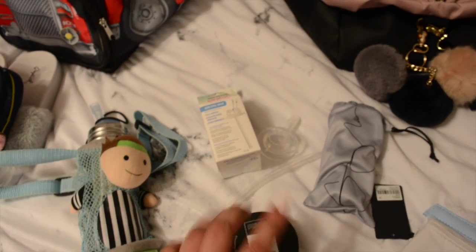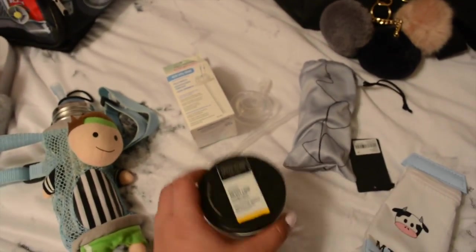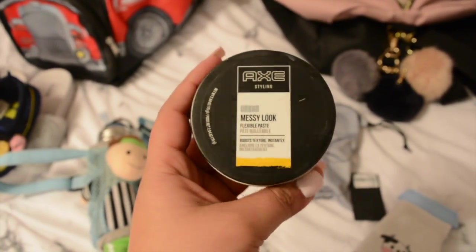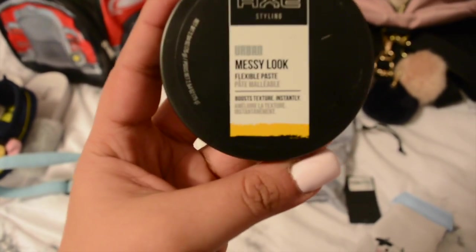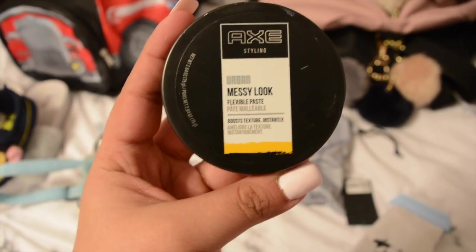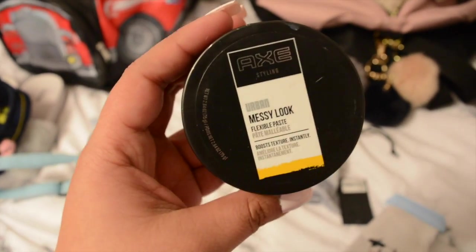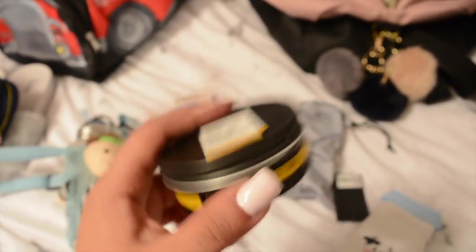A lot of people have been asking me what I put on Liam's hair. I don't put gel - I put this paste. It smells delicious and I just put it on the tips; it doesn't touch his roots but it styles really well. I got this at Walmart for about six bucks.